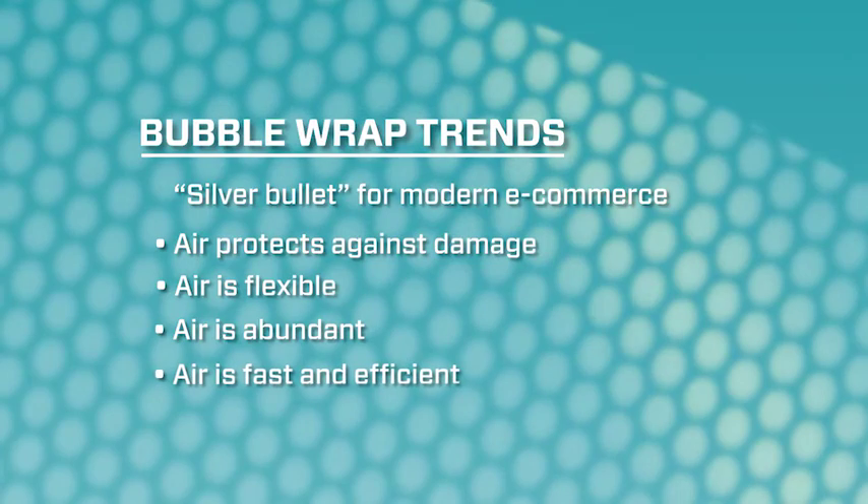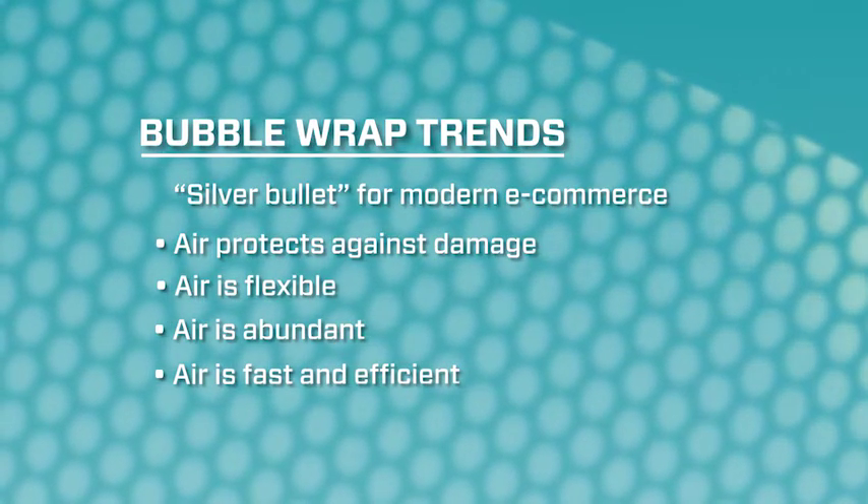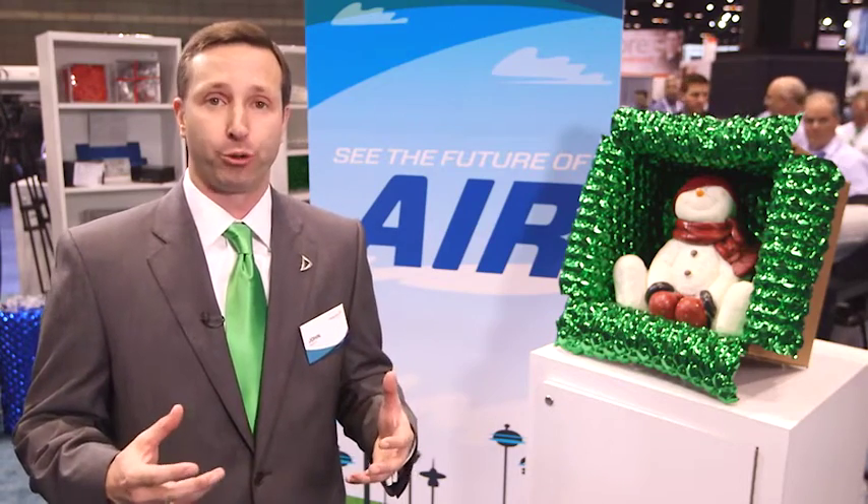Air is fast. When you think about labor needs that customers have, you need something that can speed up to when your business speeds up. Air helps you do that.